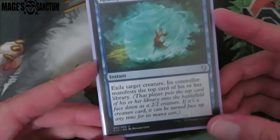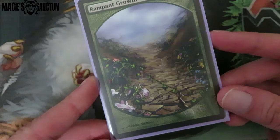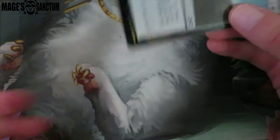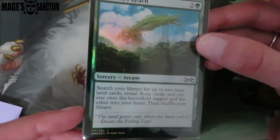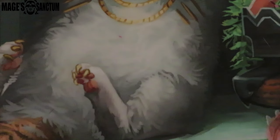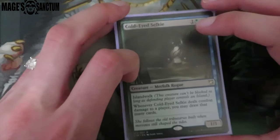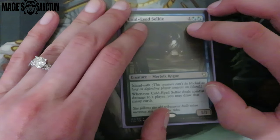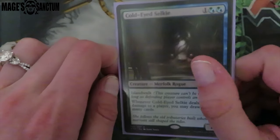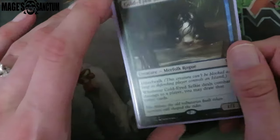Then we have Reality Shift — this card is amazing. Then we have the full art Rampant Growth because Therese Nielsen is life and I love this art so much. Okay guys, I realized that I think this art is my favorite — the new Kodama's Reach art is better, I think, than the old art. And this card — Cold-Eye Selkie, this card is amazing. I played with this like weeks ago and I had it as a 4/4 and I literally drew so many cards off of it. It's a card that people look at and don't think it's good, but this card is boss.